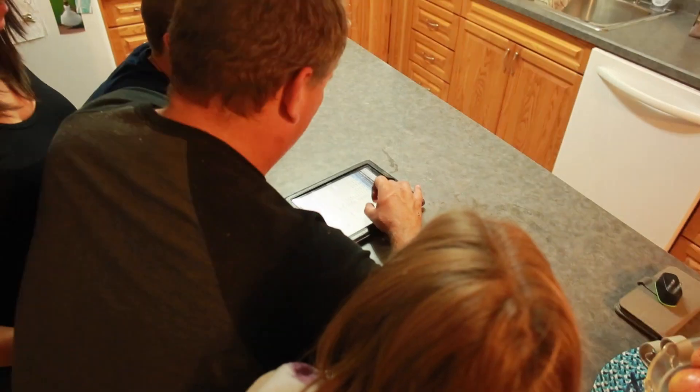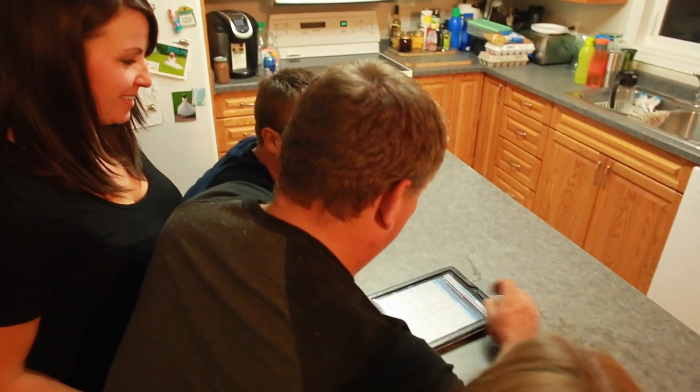Technology has changed, like every other business, on the farm. It's more computers, more management, more data. We're using satellite imagery to monitor the crops. That allows us to see where we are and help our marketing decisions.